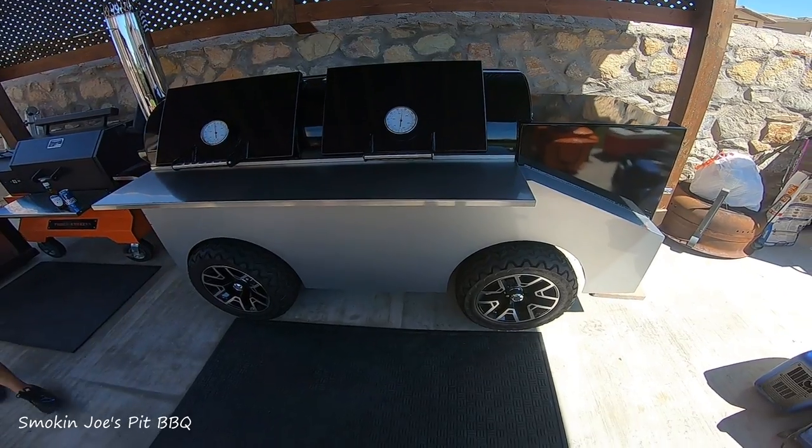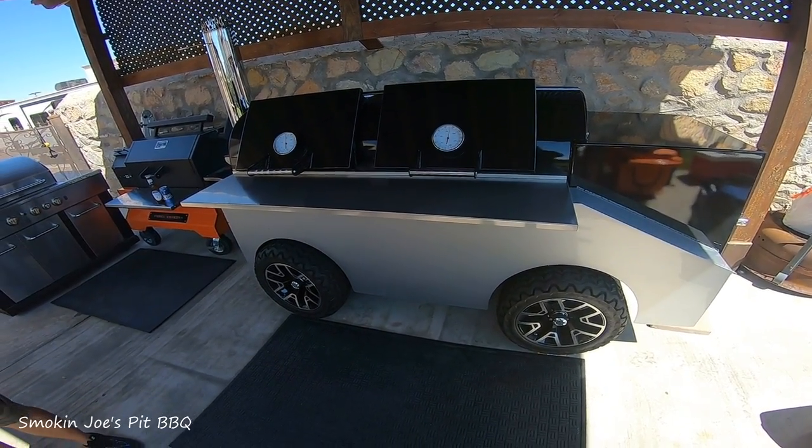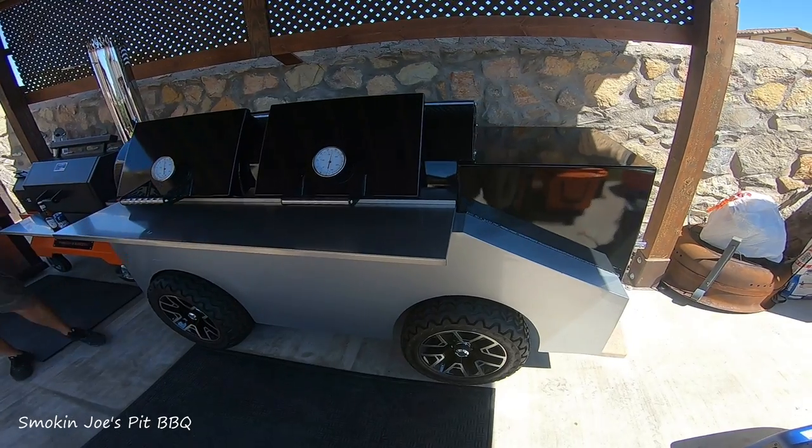It's probably the size of one of those UTVs — those razors — but it probably weighs twice as much. I think this thing weighs about 1,200 pounds, so it's pretty heavy.